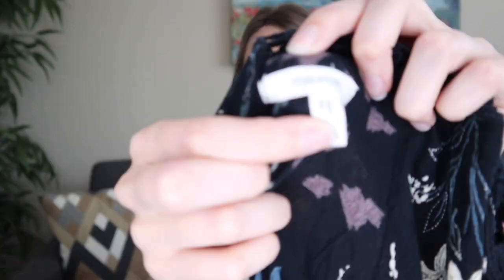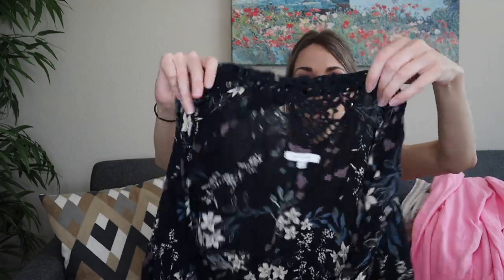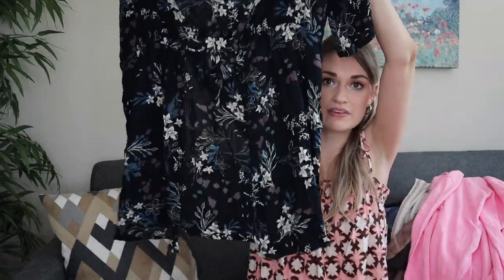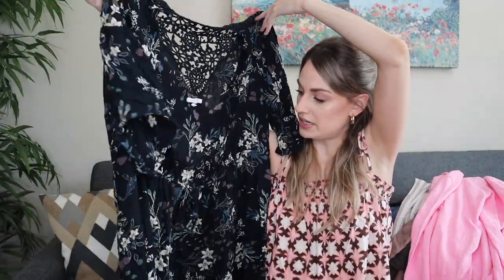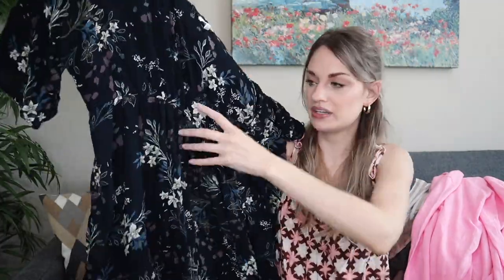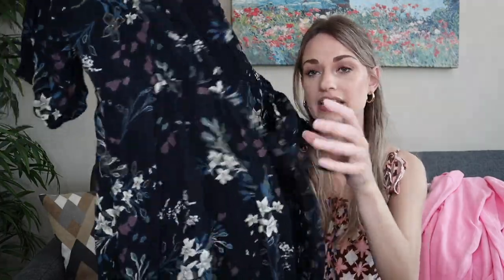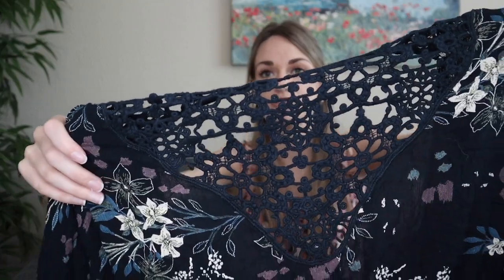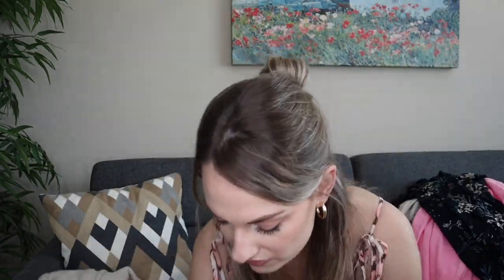Next we have Maurice's, which I rarely pick up, but this is a size large extra large, very boho — kind of that open-front kimono cut I was just mentioning. It has a little tie here if you want to close it up, and a crochet insert at back. An easy maybe $20 to $25.